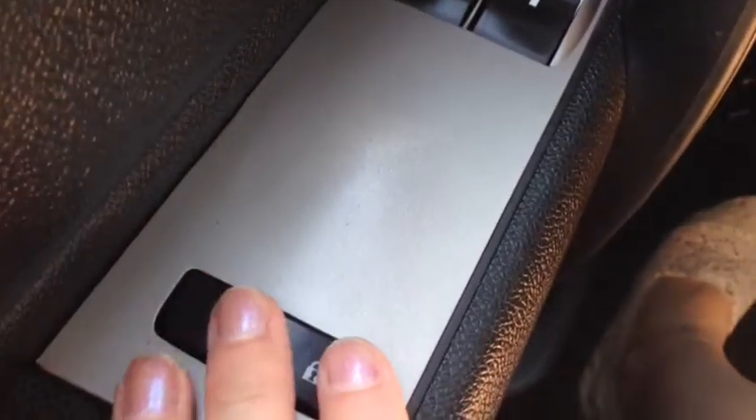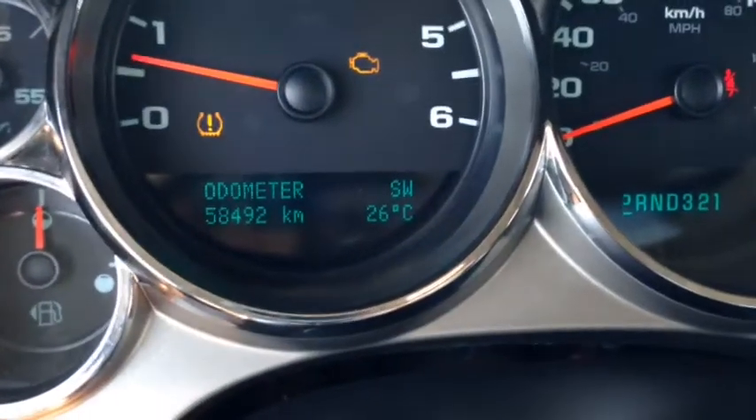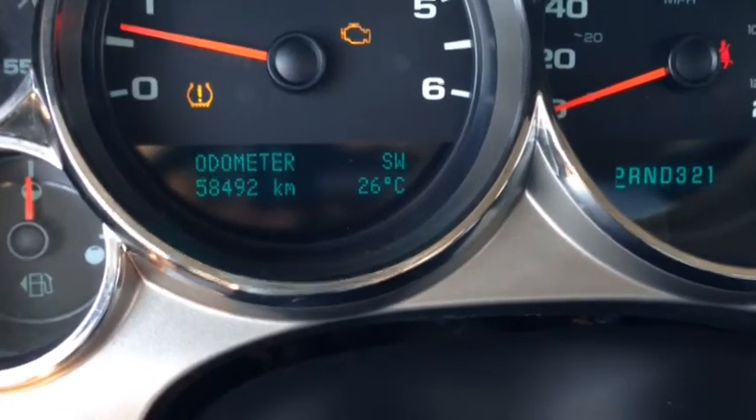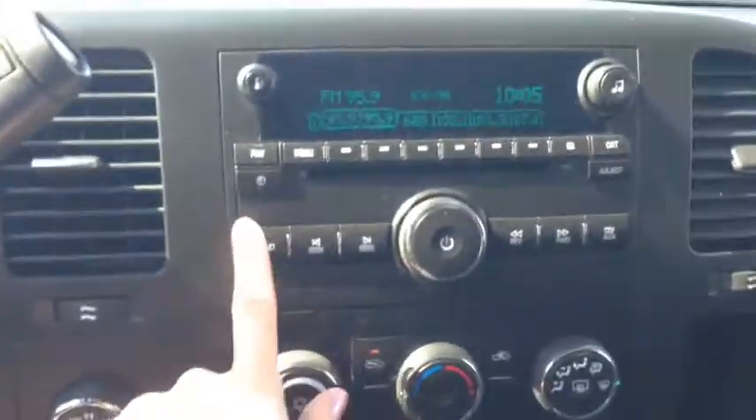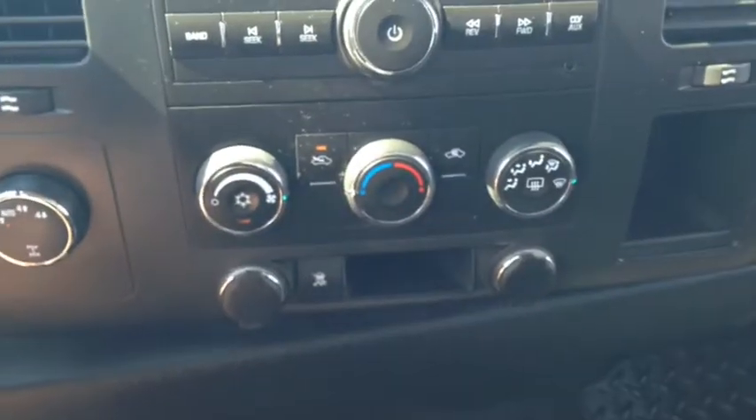So here we are inside the Silverado. You have your automatic locks, your automatic windows, your mirror adjusters, and cruise control. Kilometers are 58,492. You have AM and FM radio with a CD player and an input jack. Climate control includes air conditioning and you do have the OnStar.